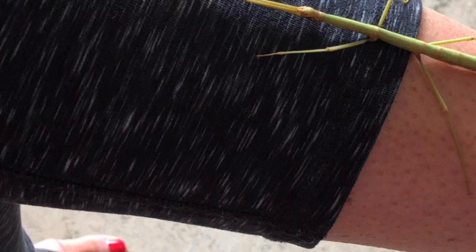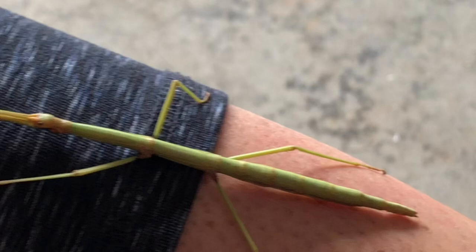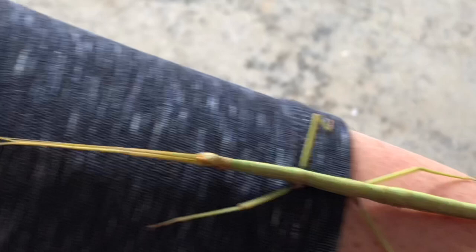This is the stick bug that gets to 21 inches. Right now he's sleeping because stick bugs are nocturnal. Stick bugs play dead so they can avoid predators — that's just a fun fact about them. They can also regrow their limbs, and that's pretty cool.